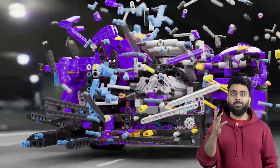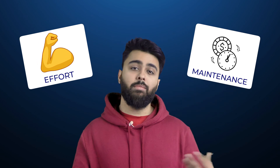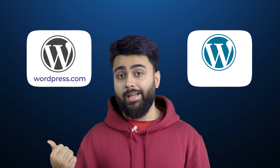WordPress is like a custom sports car that you can modify into something unique and powerful, or make it a reliable daily driver, but it requires some effort and maintenance. There's two platforms called WordPress: WordPress.com and WordPress.org.